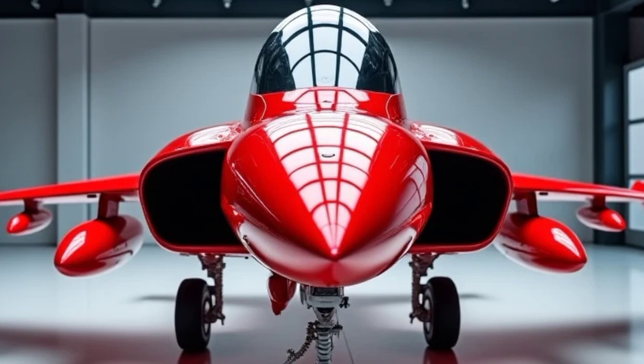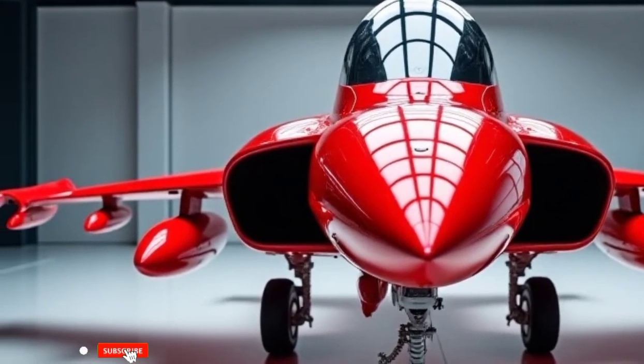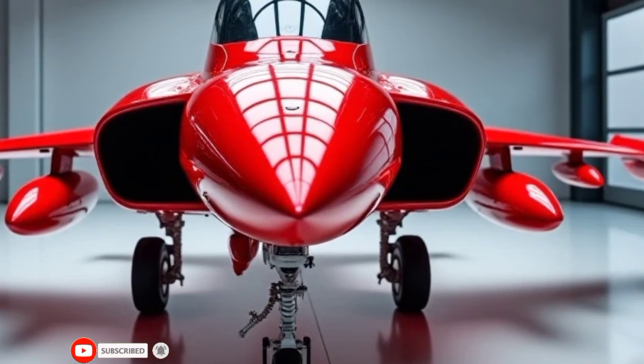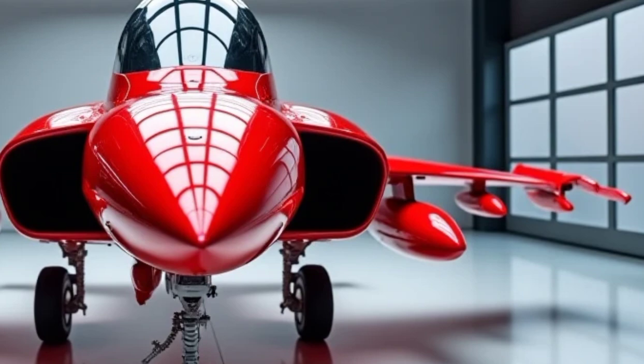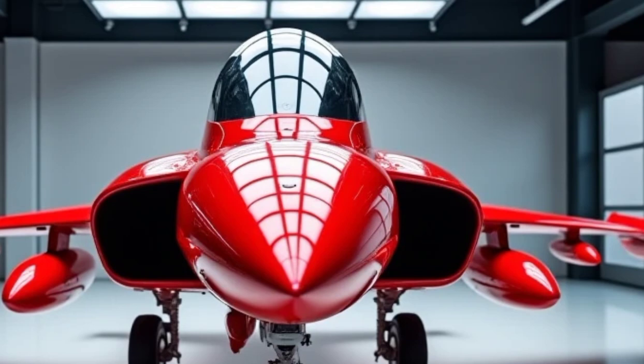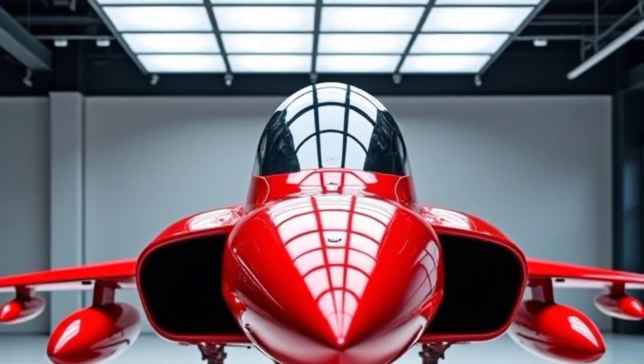Welcome to Legendary Machines, where we bring you the most advanced and awe-inspiring machines of our time. Today, we're diving into the 2026 Saab JAS 39 Gripen, a fighter jet that blends cutting-edge technology with lethal precision.